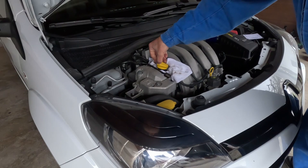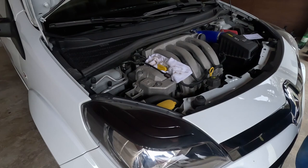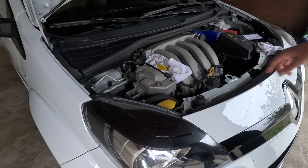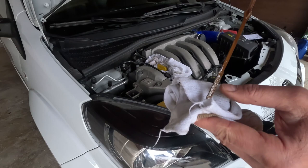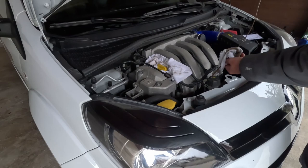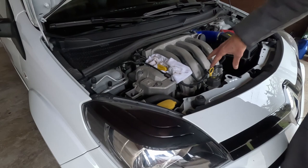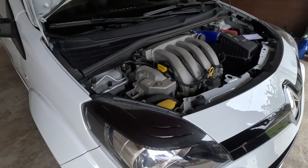I will wait a few minutes and recheck again. After that I will check again in one or two days and add oil so that it is somewhere around three quarters between the minimum and maximum mark. I waited another 10 minutes and as you can see it's basically at the half point between the minimum and maximum, so this is okay. I will just drive it a few days and recheck. The oil and oil filter change is finished.